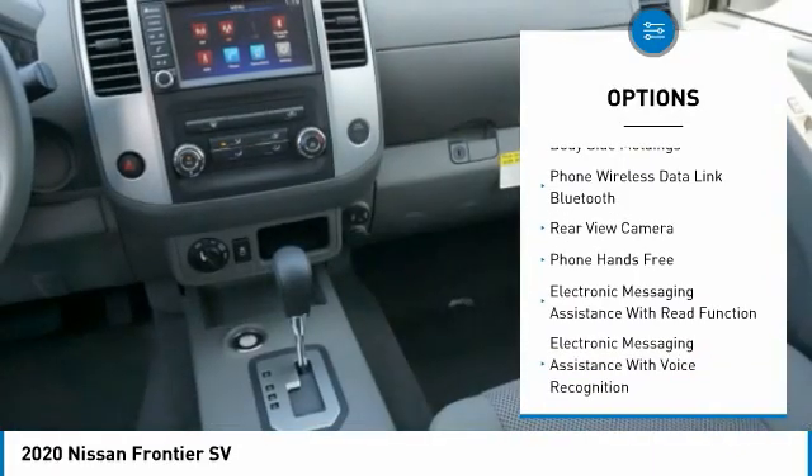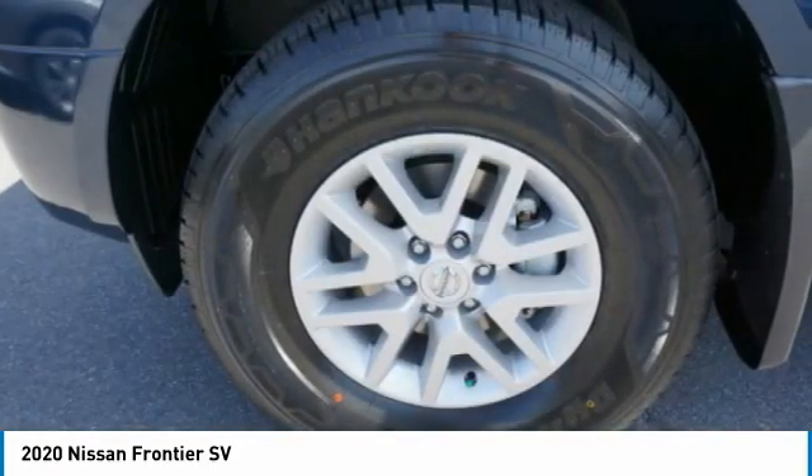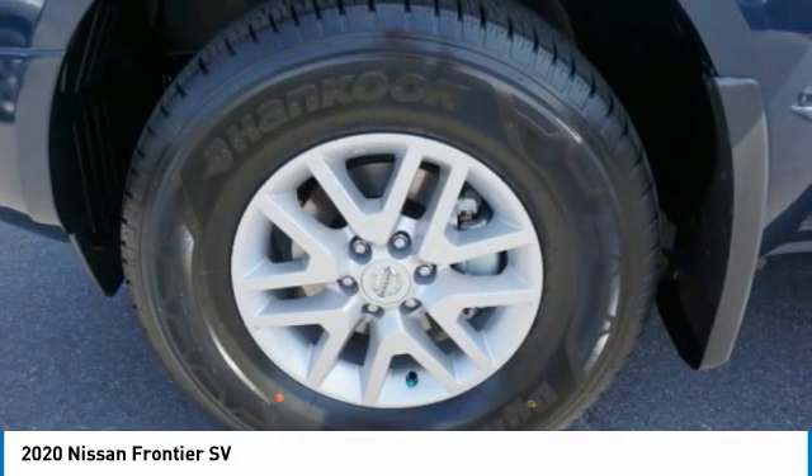Front suspension type: double wishbones and strut. Additional features include anti-lock braking system, driver-side remote mirror, and body-side moldings.